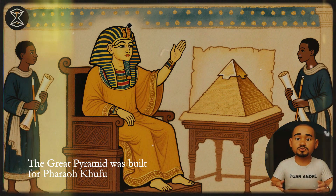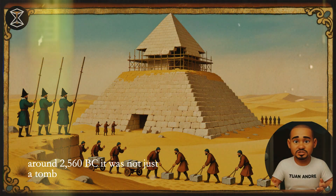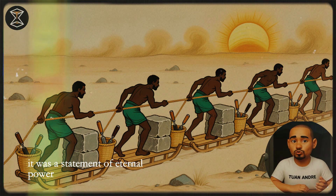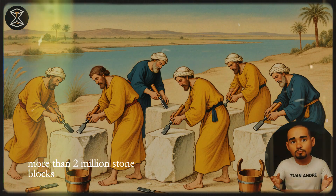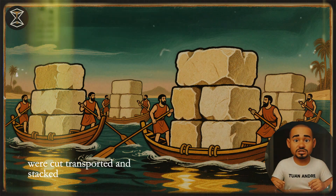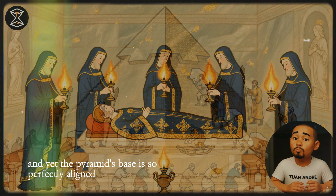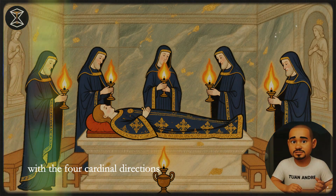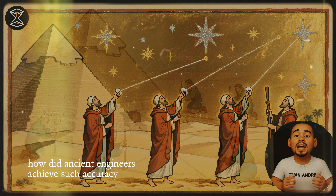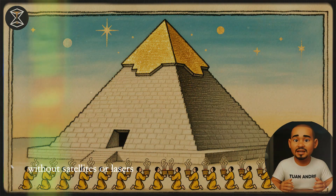The Great Pyramid was built for Pharaoh Khufu, also known as Cheops, around 2560 BC. It was not just a tomb — it was a statement of eternal power. More than two million stone blocks, each weighing up to 80 tons, were cut, transported, and stacked. And yet the pyramid's base is so perfectly aligned with the four cardinal directions that even modern compasses are impressed. How did ancient engineers achieve such accuracy without satellites or lasers?